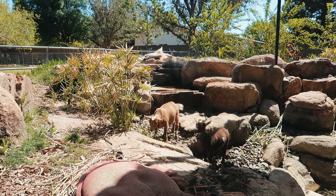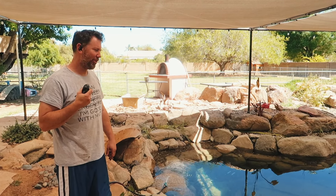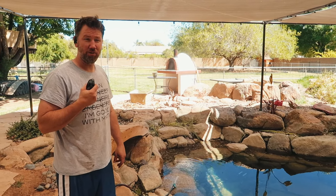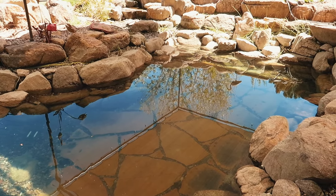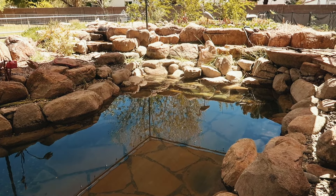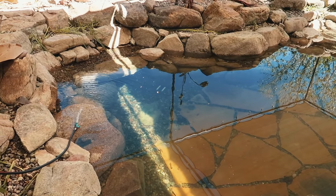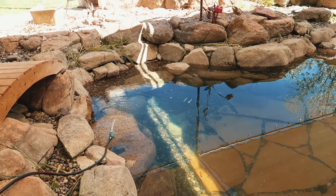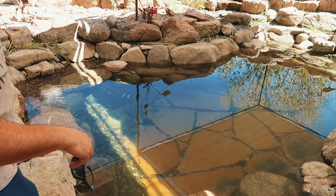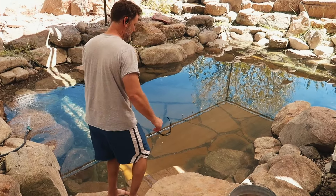We've got it halfway filled up now. We did try to bring the baby goats over — it didn't really work, they weren't really interested in running around. Only Willow. Willow's the only one that will; Willow is a professional mountain goat. But all the leaves and everything have been cleaned out, all the old algae from last year, and all the plants are now trimmed. So we just have to wait for it to fill all the way up.